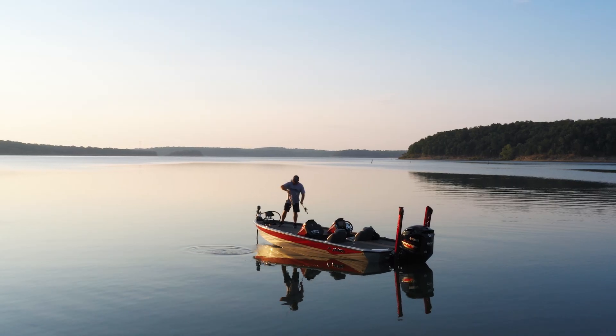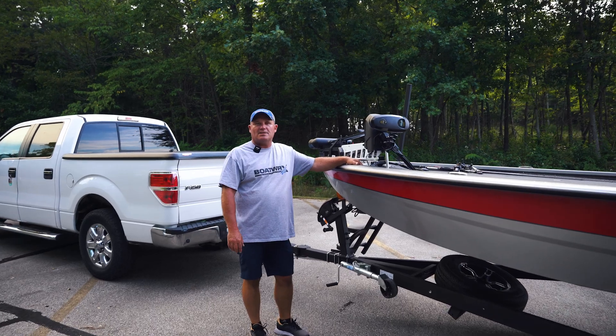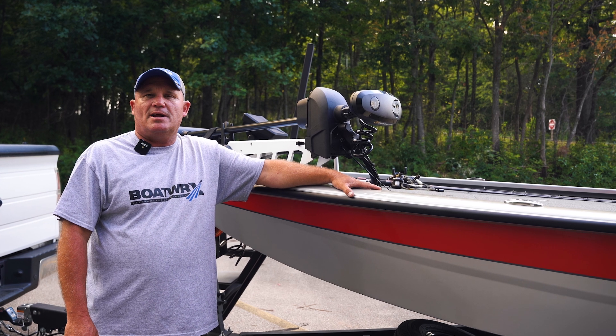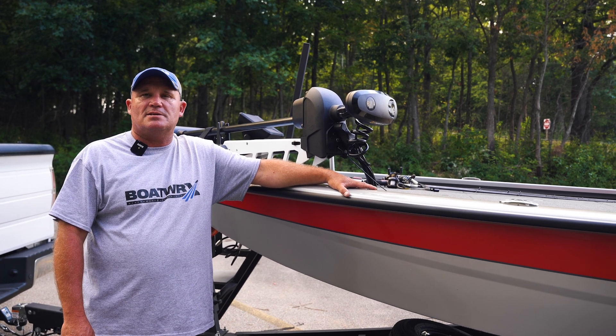This is a bass fishing machine, folks. This is ready to take on anything that you can throw at it. Check this boat out at boatworks.com. Also check out summitfinancegroup.com for your financing needs.